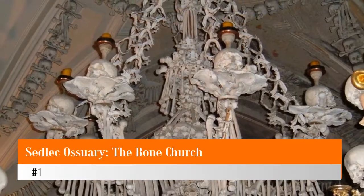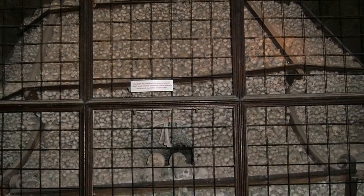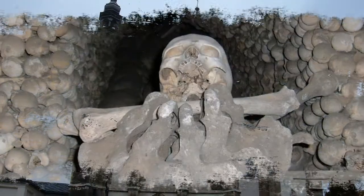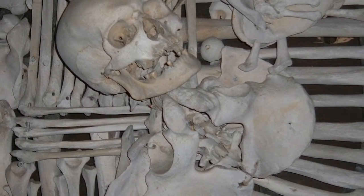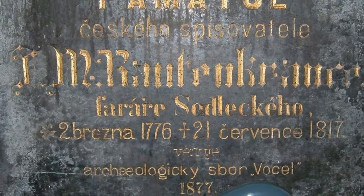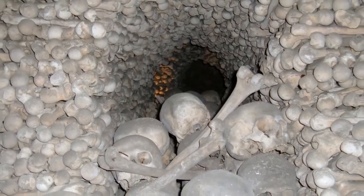Number 1: Sedlec Ossuary — The Bone Church. On the outskirts of Kutná Hora, an hour's drive east of Prague, is the small town of Sedlec, famous for the rather gruesome collections of its bone church. In the Gothic All Saints Chapel are the remains of some 70,000 people who died during the plagues that started in 1380, or who fell victim to the Hussite Wars of the 15th century. Look carefully, and you'll see evidence of injuries on some bones. By 1526, overcrowding in the church cemetery was so severe that a local woodcarver, František Rint, was granted permission to remove bones and use them for artistic purposes.